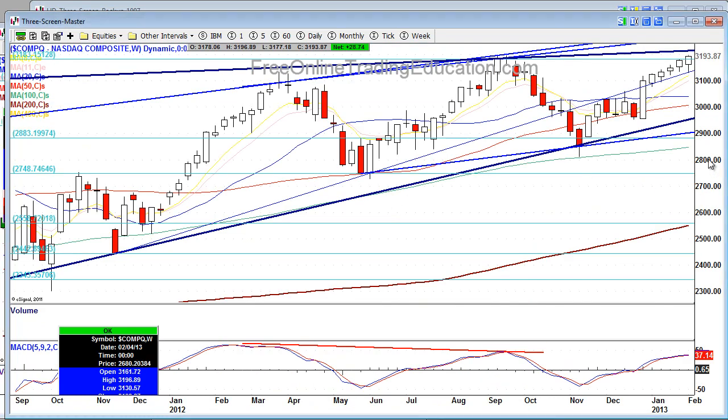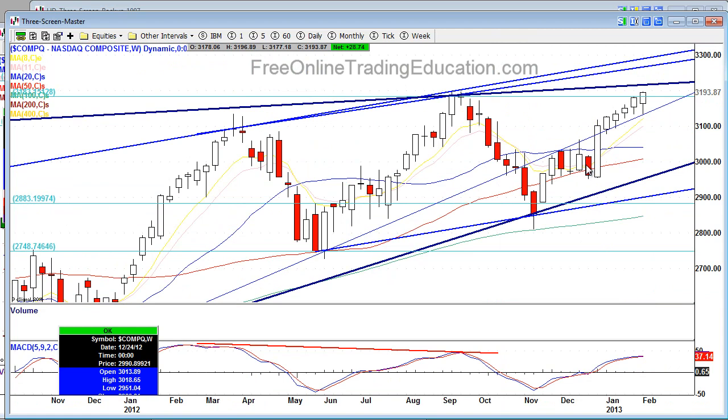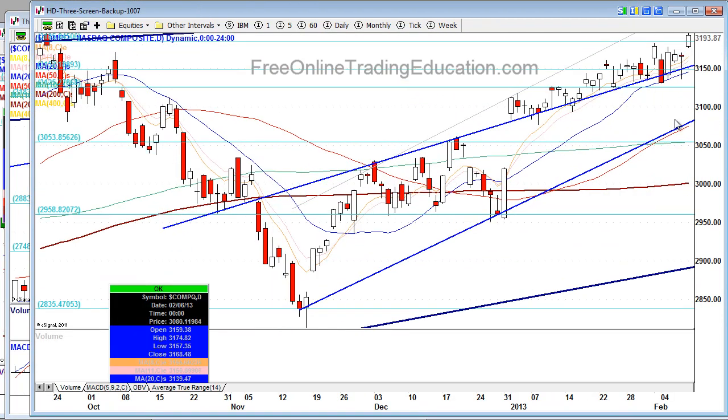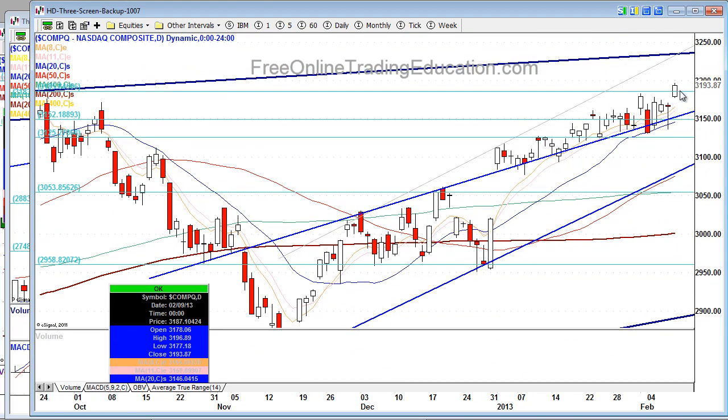Looking at the NASDAQ — this is the weekly, mind you — we are six weeks very, very extended. We haven't quite hit the upper resistance area, but we did get above this swing resistance, which is nice to see. On the daily chart, we had a big gap up and run taking place on the NASDAQ. Looking at the futures, there was a nice uptick in volume on this move on Friday.